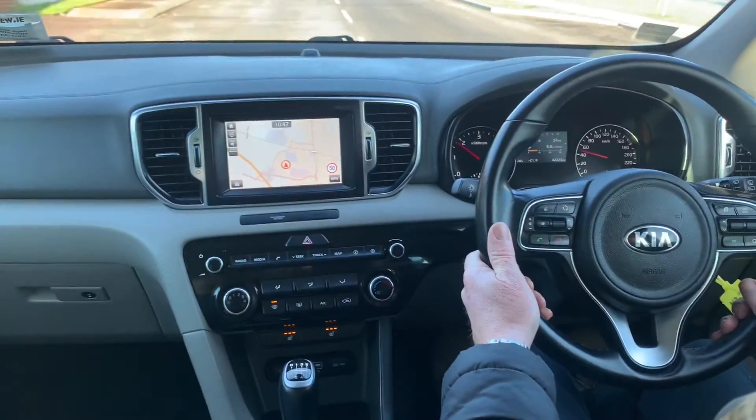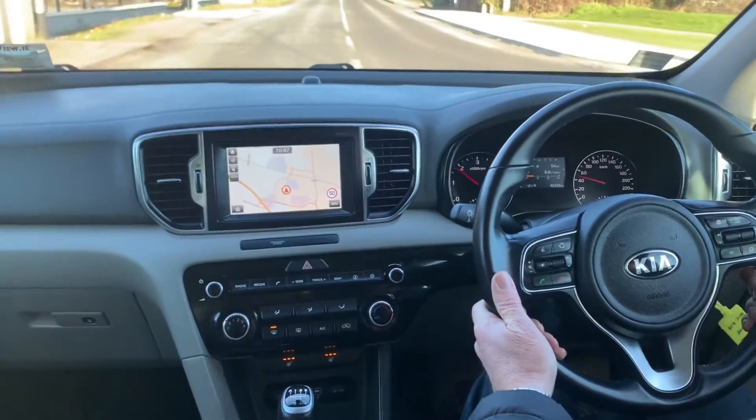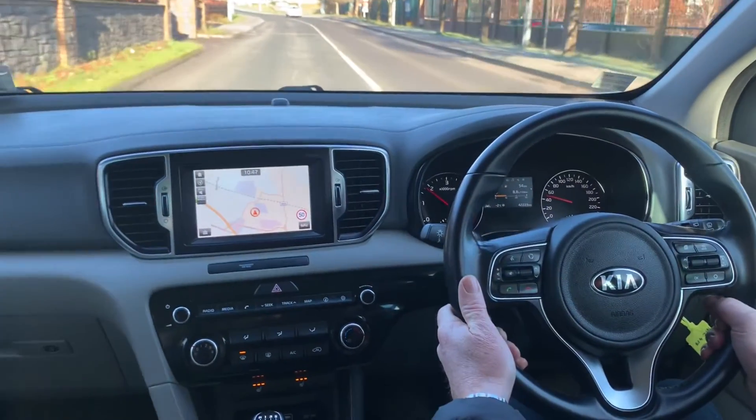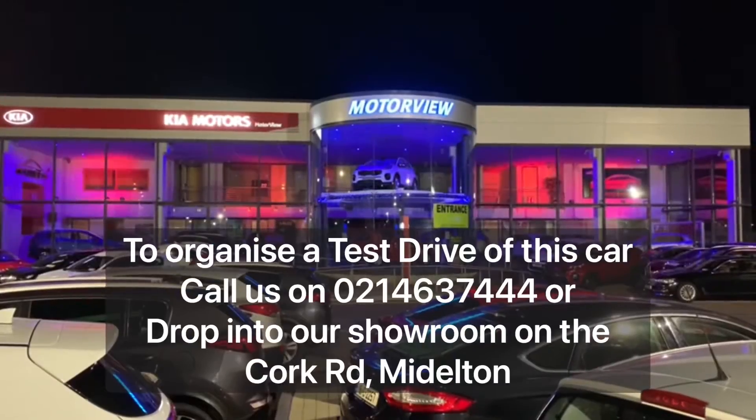Like all our cars, it comes fully serviced and sanitized. We are now offering online valuation of your current car for trade-in, and offering a click and collect service.